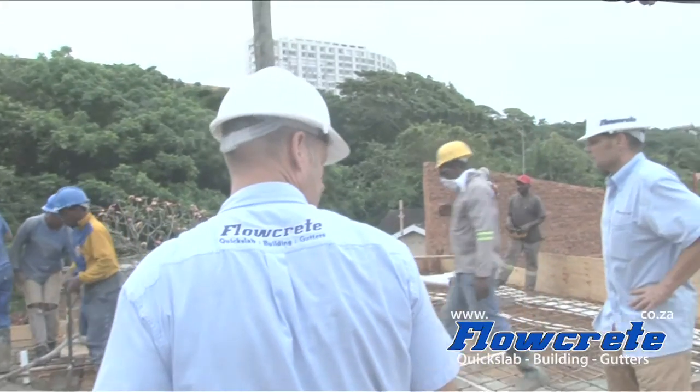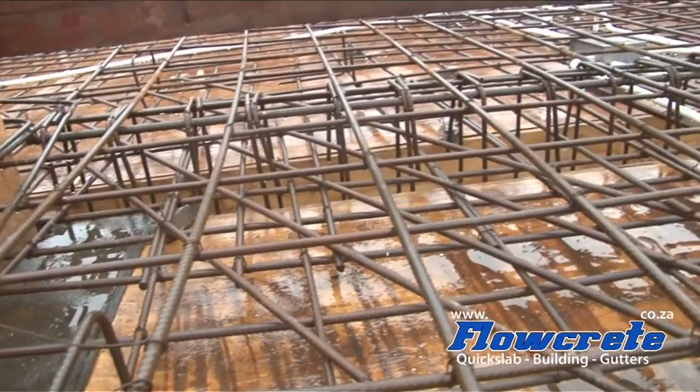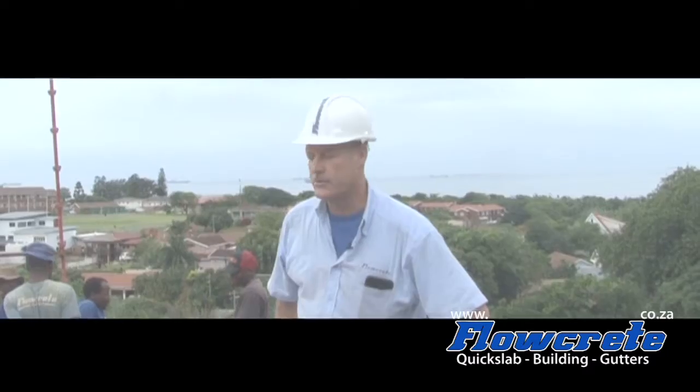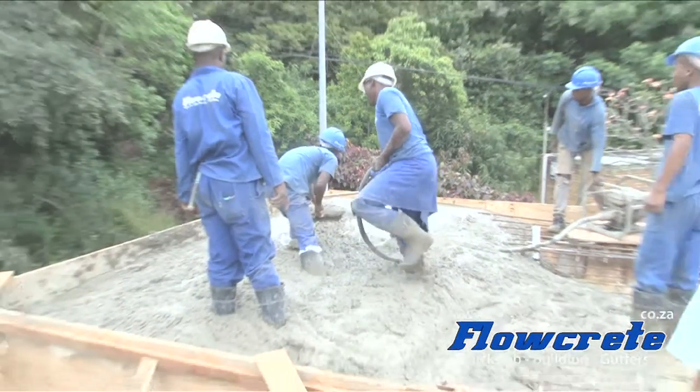This deck is also commonly known as deck steel and concrete. The steel has been fixed. We've half poured the beams. We've just had the second truck of concrete arrive and we're ready to start placing that down.